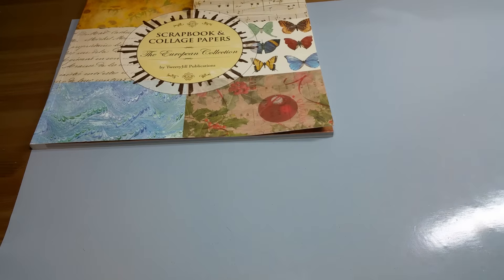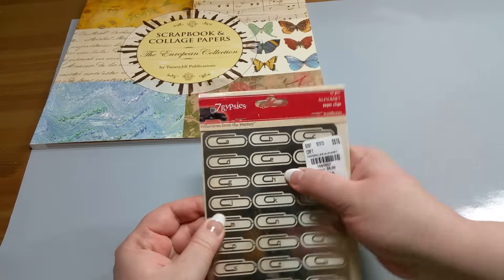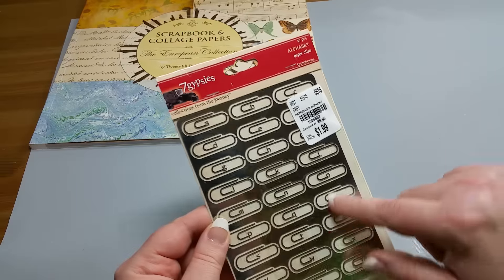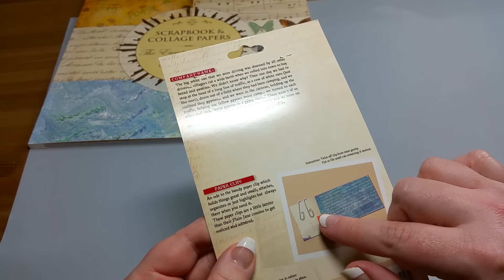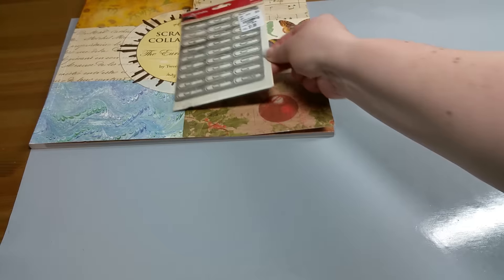The next item were these really cool — they're like paper clips, but they're like a metal. I'm not really sure, but I just thought these were really cool. And they have all the alphabet in them, so I thought that was really fun. And they were $1.99. You just have the little initials on them, just to add some embellishments. Thought that was really cute.